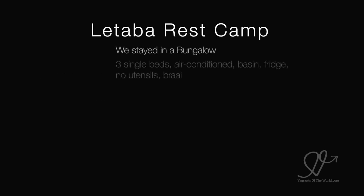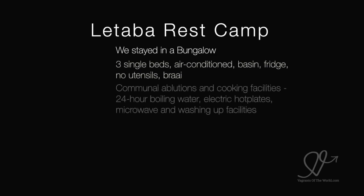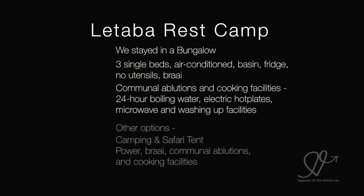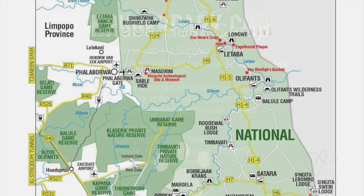We took the bungalow option — 3 single beds, air conditioned, basin, fridge, no utensils and a braai. Communal ablutions and cooking facilities had 24-hour boiling water, electric hot plates, microwave and washing-up facilities. There's also camping and safari tents with normal communal cooking and ablutions.